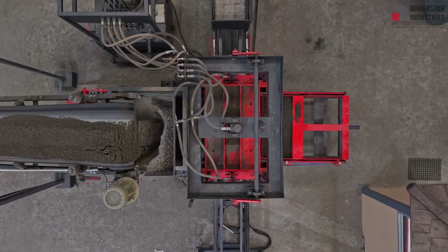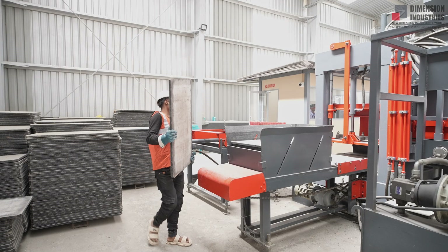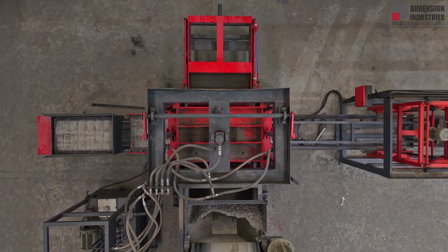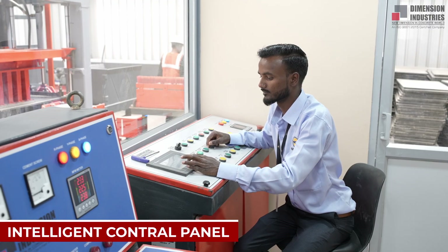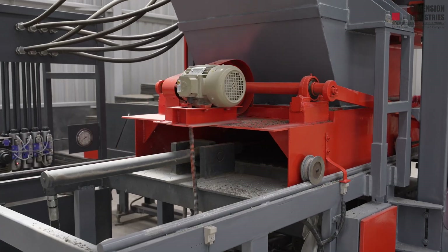Now we arrive at the main machinery, the pride of Dimension Industries. The journey begins with the pallet feeder, loading pallets automatically with speed and precision, followed by the Hydraulic Plus Vibro Press, where force and finesse combine to produce bricks and blocks of unmatched strength and finish.